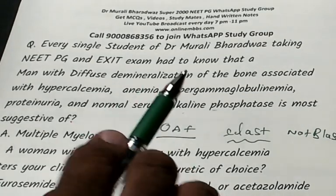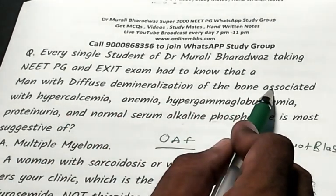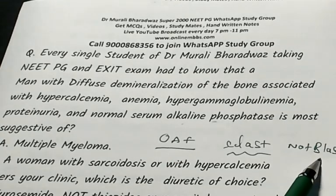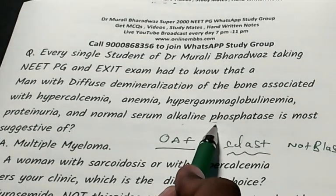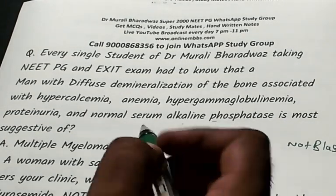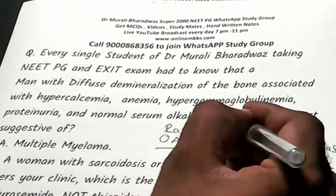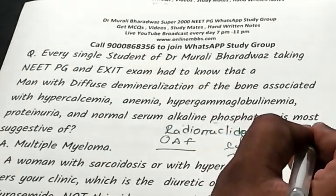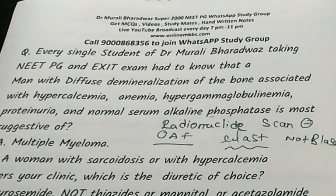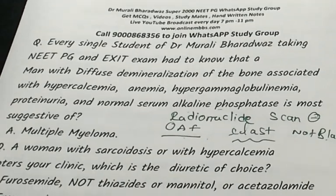Alkaline phosphatase is typically normal in multiple myeloma. It will only elevate if there is a fracture and osteoblastic healing activity occurs. Also, the radionuclide bone scan in multiple myeloma is typically negative — no increased uptake — because osteoblasts are not activated; osteoclasts are.